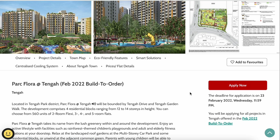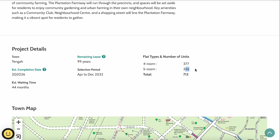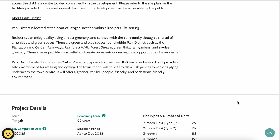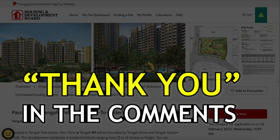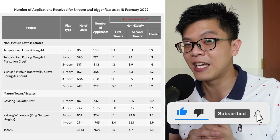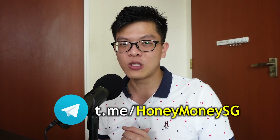Overall, both Park Flora and Plantation Creek are worthy projects if you love the Tengah area in western Singapore. They offer a good selection of five-room flats for larger-flat lovers, with slightly shorter waiting times of three to four years compared to the usual four to five years elsewhere. If this review has helped your decision-making for the February 2022 BTO, please leave a comment, like, and subscribe. My name is Christopher — this is Honey Money SG, steering young adults to financial independence.